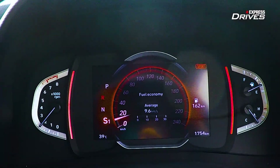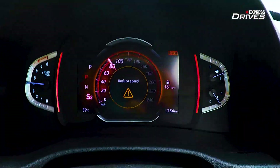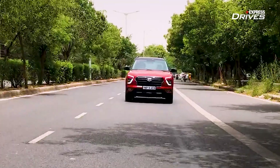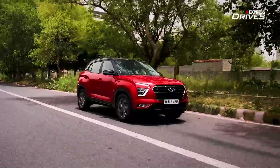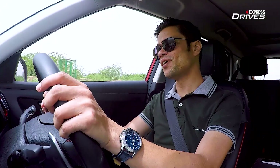With a powerful new turbocharged petrol engine, a slick 7-speed dual-clutch transmission, an impressive list of safety features, segment-leading connectivity features and most importantly, a spirited driving experience, the all-new Hyundai Creta is definitely a delight to drive and rightfully worthy of what Hyundai claims it to be — an ultimate SUV.